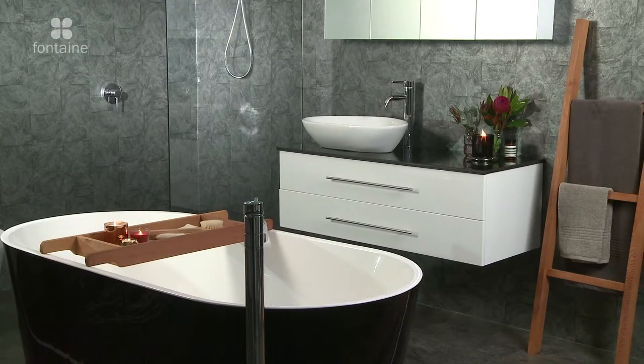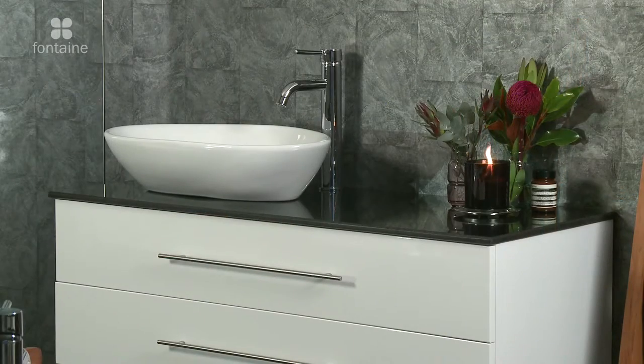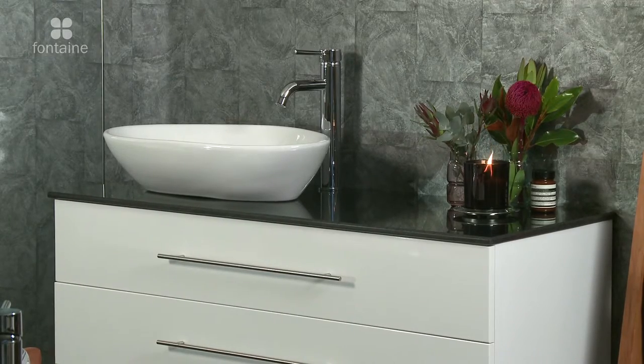We offer a range of stylish designer colour stone top options. Check the website page for this product for the current choices. A timber top upgrade is also available.